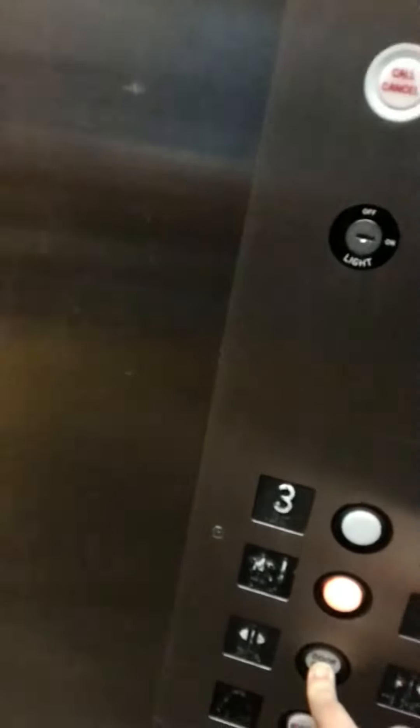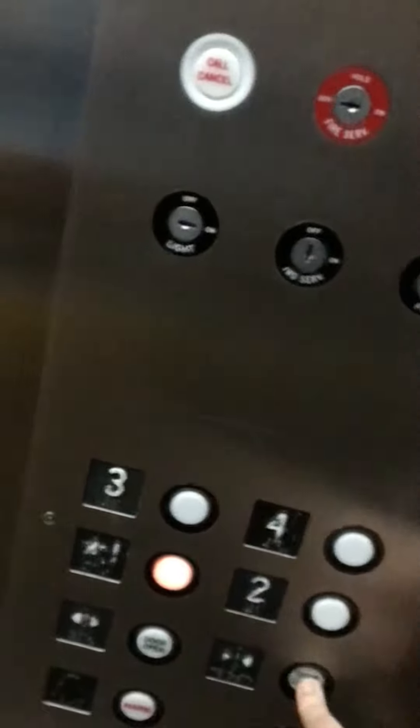We're stopping on the third floor. Going down. One second. One twist. It's already pushed. Okay.